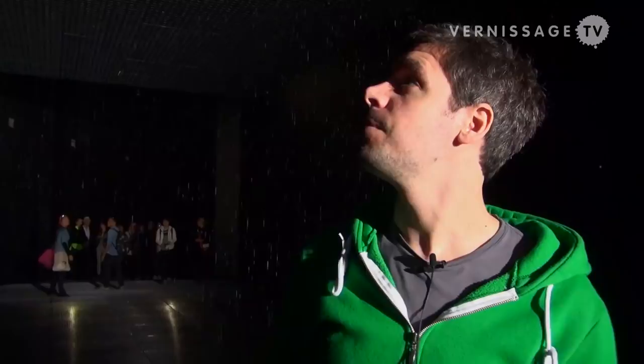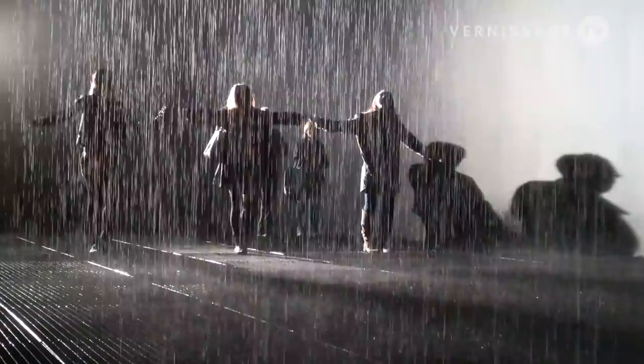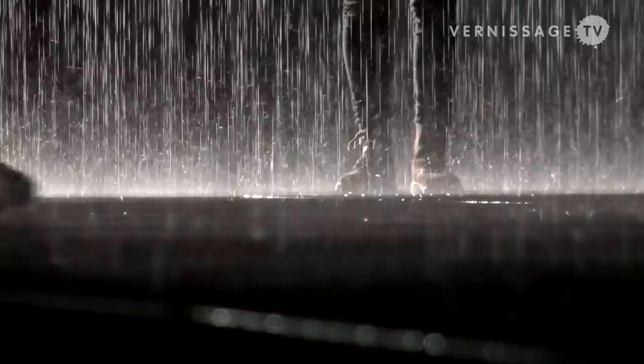Our Rain Room is a 100 square meter space which is constantly raining. The idea came about from exploring people and people's behaviour in different environments. We've done some different work before exploring behaviour, one of which was a piece called Audience, which we did a couple of years ago.